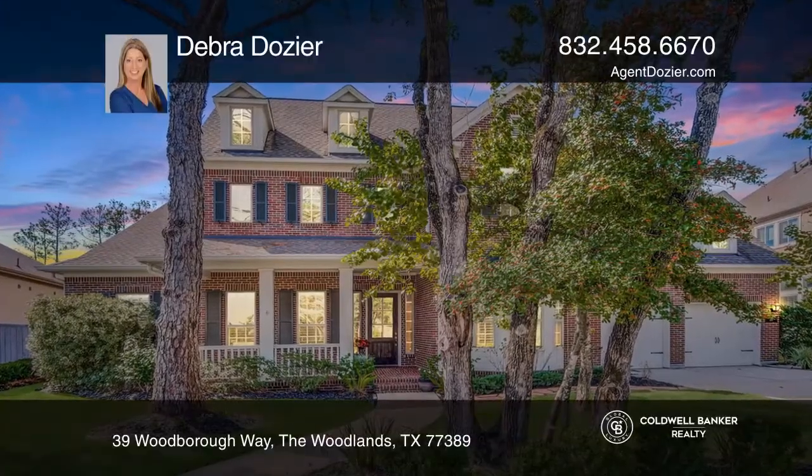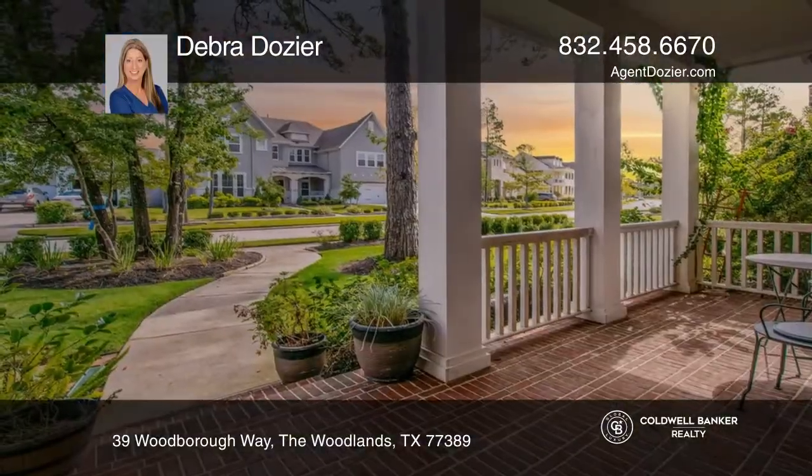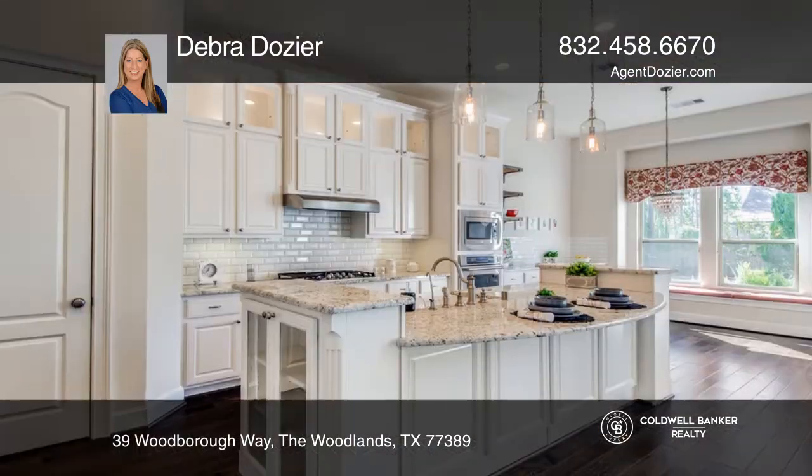You'll love this gorgeous two-story home in the highly desired Liberty Branch. This home boasts a bright kitchen with a separate butler's pantry.